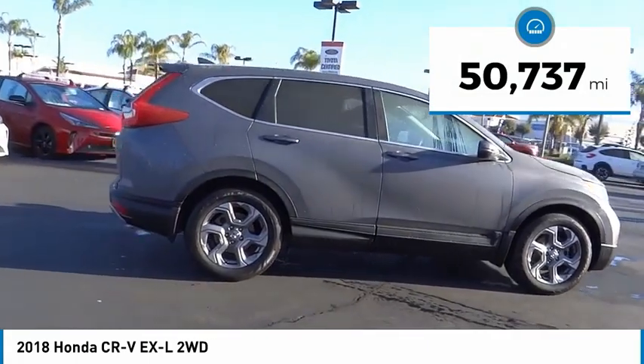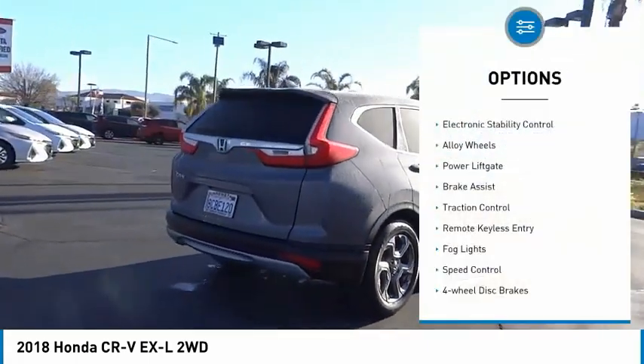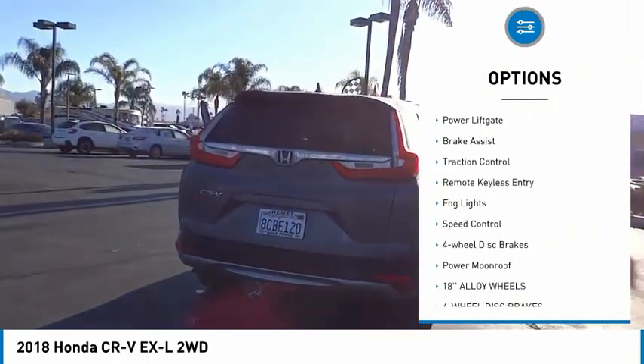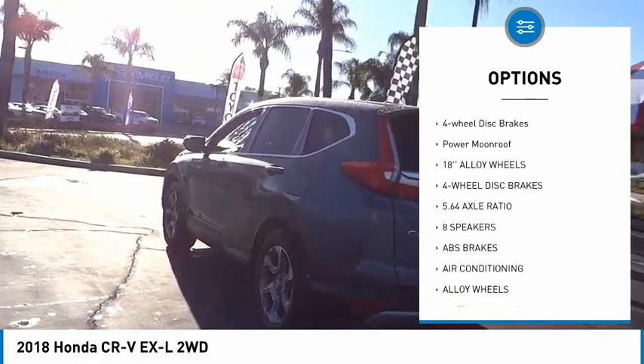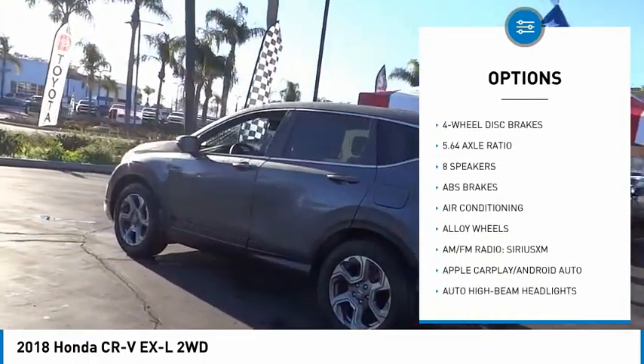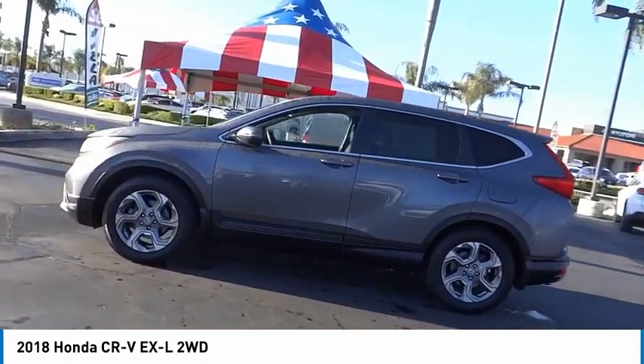This vehicle has less than 55,000 miles. Here are some of this vehicle's great options: electronic stability control, alloy wheels, power lift gate, brake assist, traction control, remote keyless entry, fog lights, speed control, four-wheel disc brakes, and power moonroof.